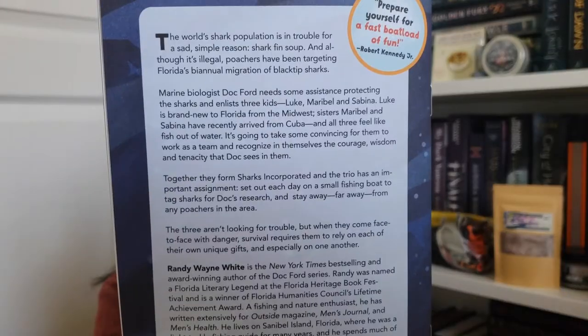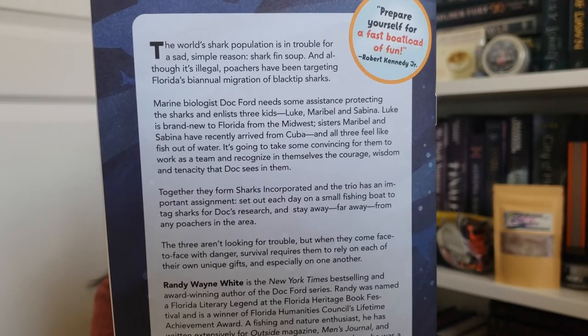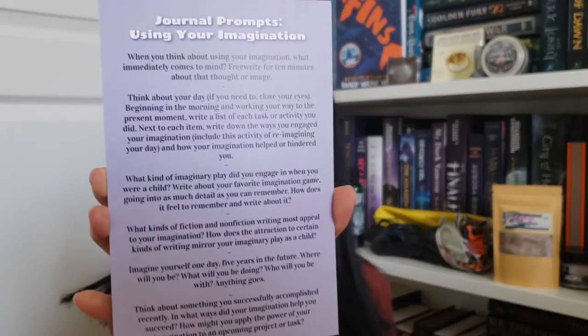The next thing I see is a little sneak peek of the book Finns by Randy Wayne White. You could pause and read the description — it's really interesting. I think it's about saving sharks from poachers and we're following a marine biologist and three kids. Before we get to the book we also have the monthly journal prompts.